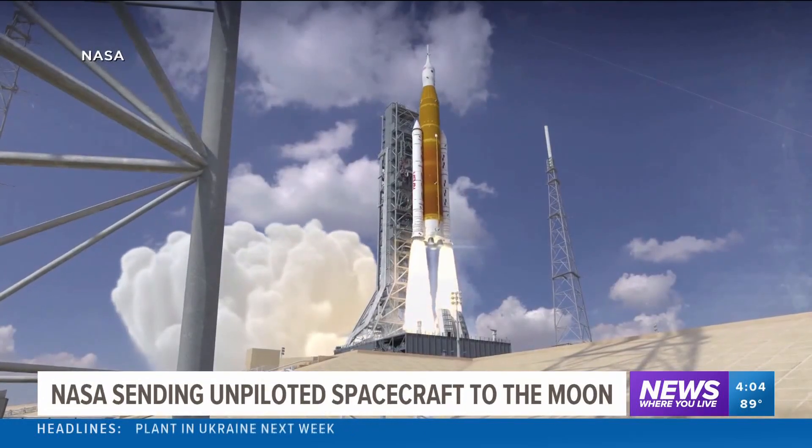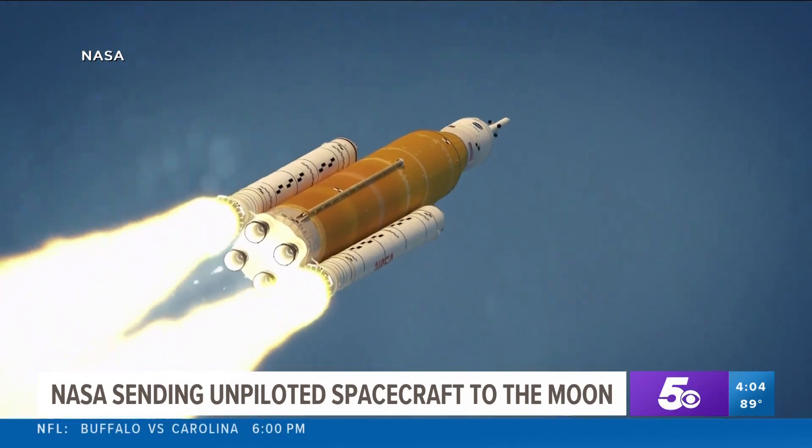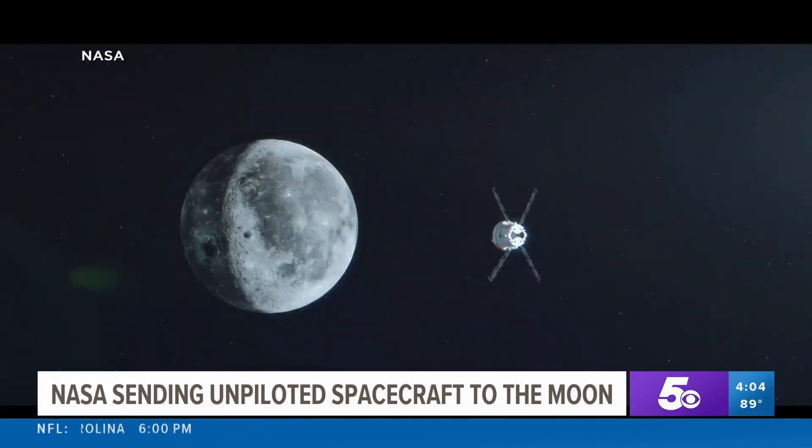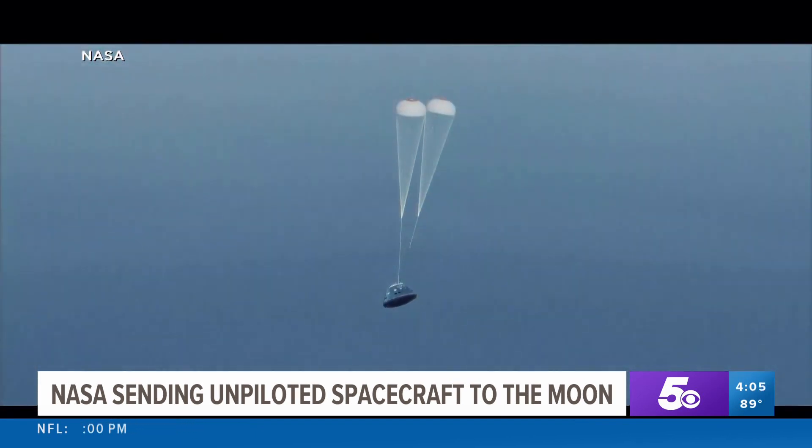The flight is a $4 billion test run for the 322-foot rocket carrying the Orion crew capsule. With only mannequins on board, its 42-day mission will venture into distant orbit, then splash down in the Pacific.